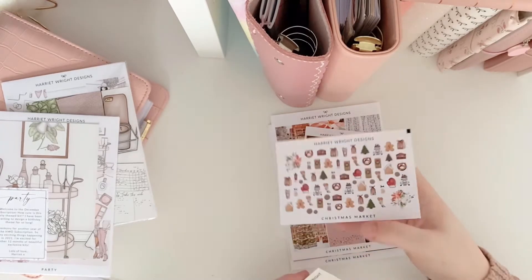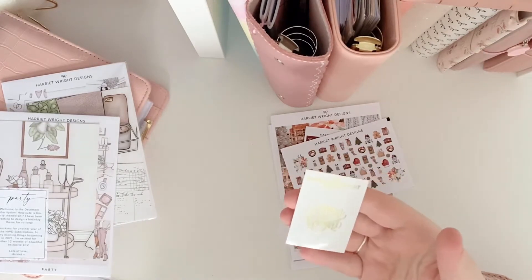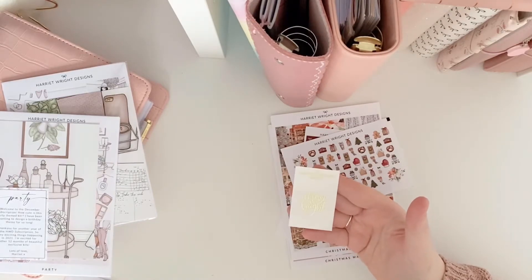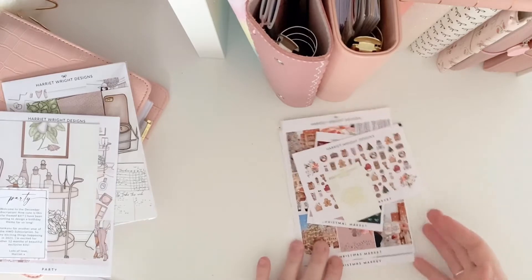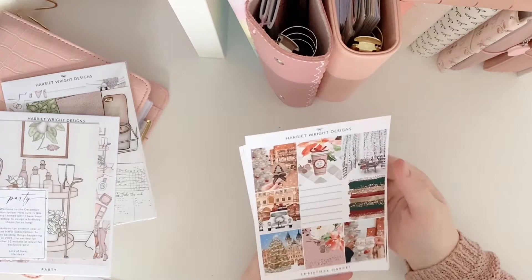So really sweet. And then you get this little freebie — this one says Merry and Bright in gold foil. I don't know if everyone's is gold foil, but I know I would have chosen gold foil, so I'm really happy about that. Maybe Harriet knows that, but I don't know how much detail goes into each choice. So then we have the kit.